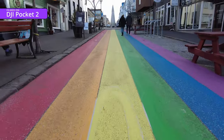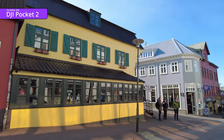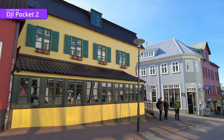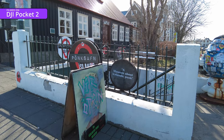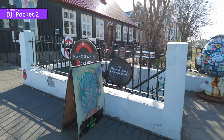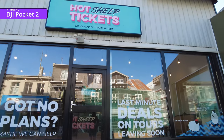Later I'll show you how it compares to the iPhone 12 Pro Max. If colourful buildings aren't your thing, there's always the Icelandic Penis Museum, or more niche still, the Museum of Icelandic Punk. And if you've got no plans, there's always hot sheet tickets, which is an activity I thought you only found in Australia - so that was a nice surprise.